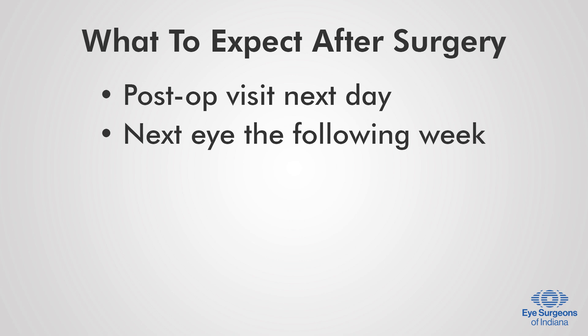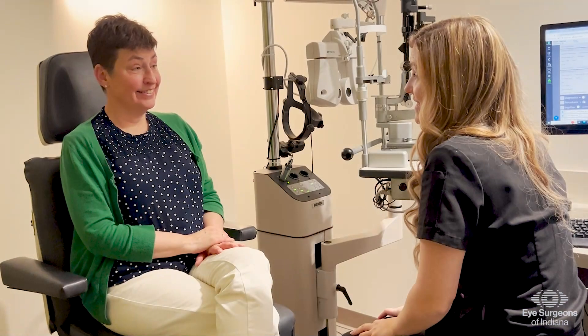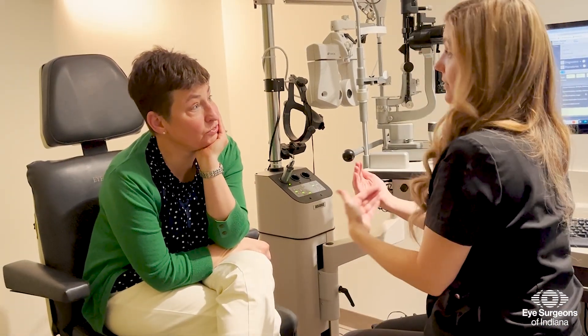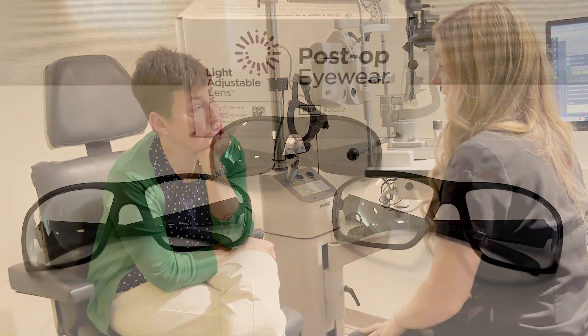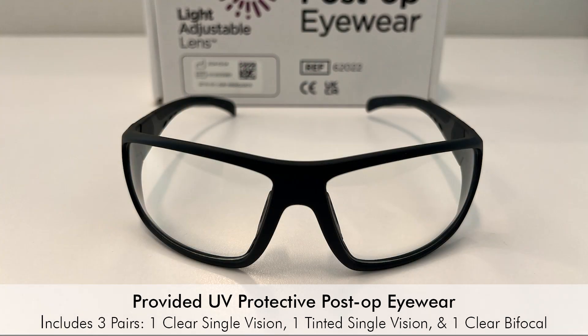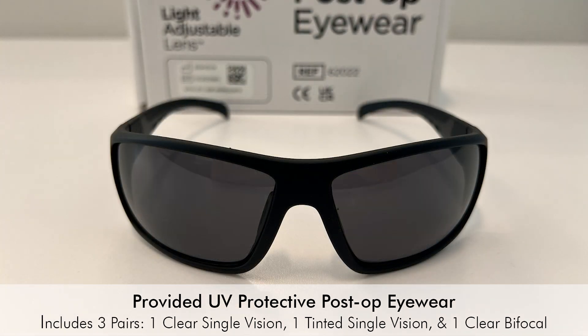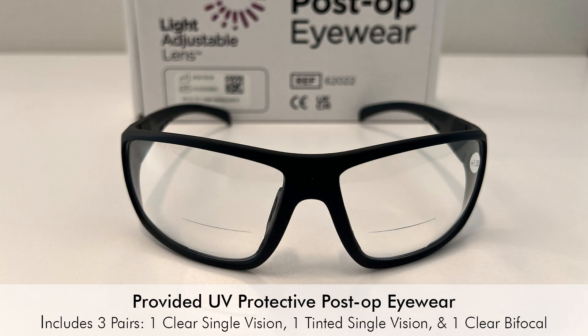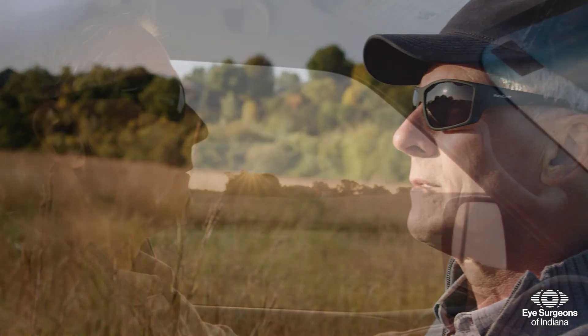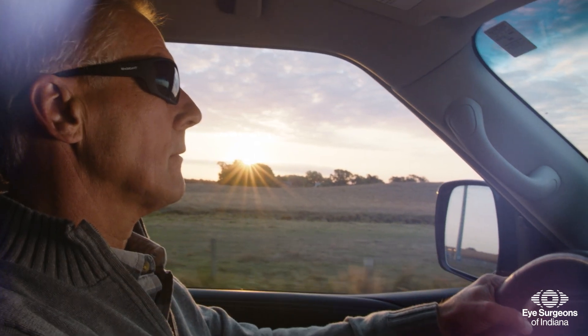The other eye is typically done the following week. It is important to follow all the instructions provided to you by your eye doctor and staff, including wearing of the provided UV protective eyewear for a smooth recovery. The UV protective eyewear must be worn immediately after surgery during all daylight hours while outdoors or near a window for extended periods of time, such as in a sunroom or car.